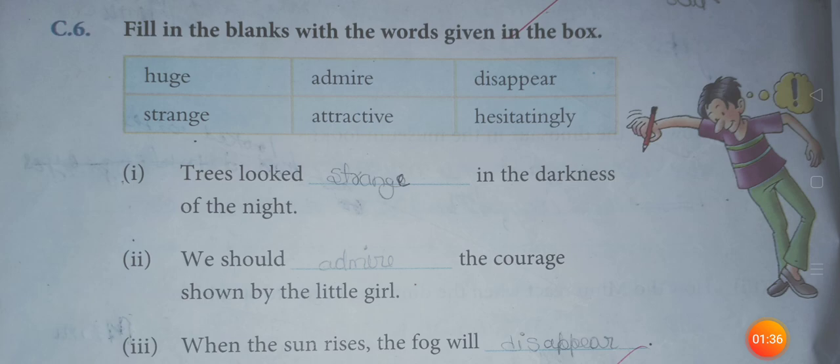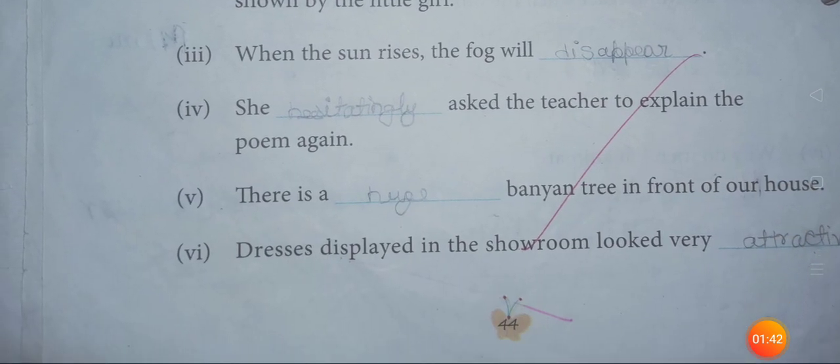No. 5: There is a huge banyan tree in front of our house. No. 6: Dresses displayed in the showroom looked very attractive.